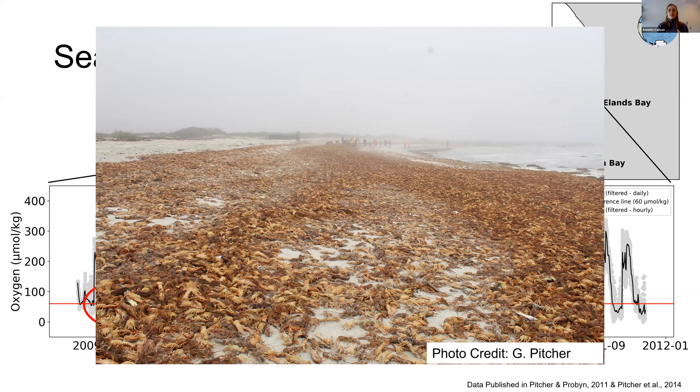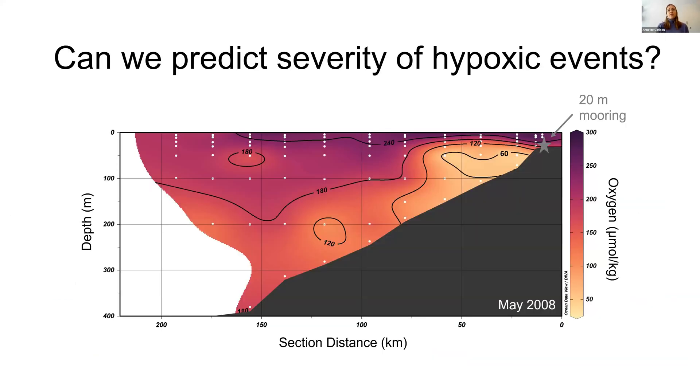In this work, we're trying to understand what are the drivers of hypoxia in this region, because we know oxygen is well supplied to the shelf. What's happening locally that's driving this, and if it's predictable, can we predict it in the future? Here I'm showing a transect from the St. Helena Bay monitoring line of oxygen — the cooler colors indicate low oxygen — and the hypoxia threshold of 60 micromolar is subsurface and mid-shelf. Now we'll break down these different parts of St. Helena Bay to diagnose the individual drivers in each sub-region.